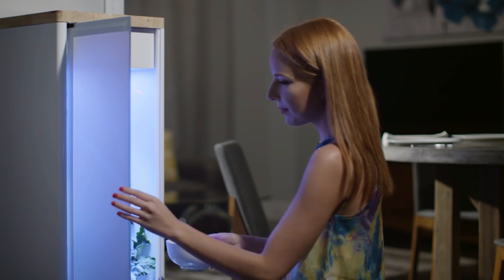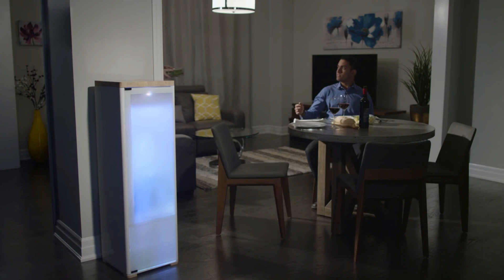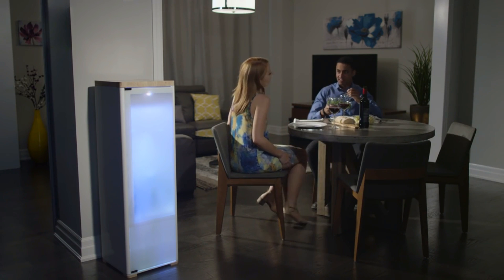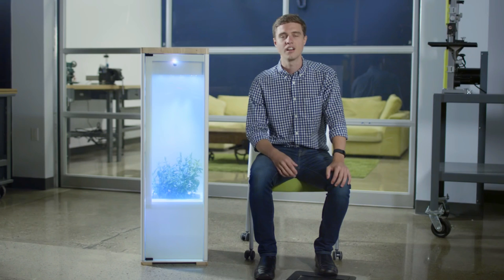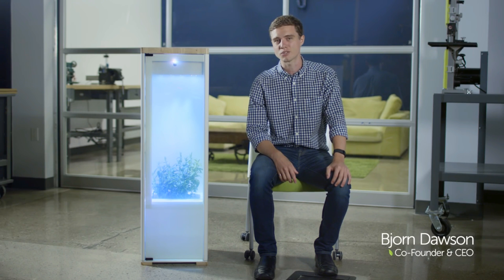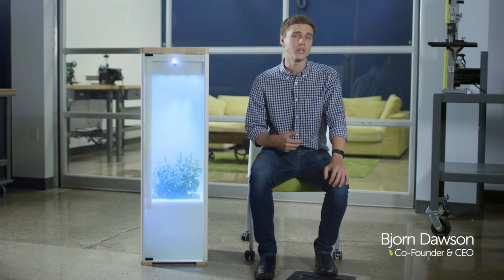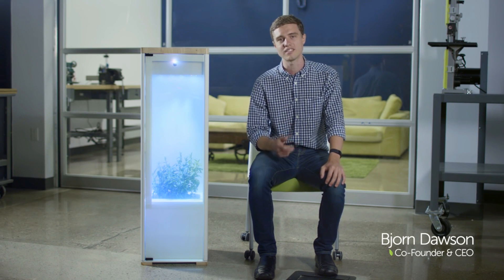For us, it isn't just about the growing or the technology. We're building a beautiful, modern system designed to fit seamlessly into your life and your living room. I'm Darren Dawson, and this is Grobo. Our team has worked for the past two years to make Grobo the perfect way to grow healthy, high-quality plants, and we can't wait to see what you grow.